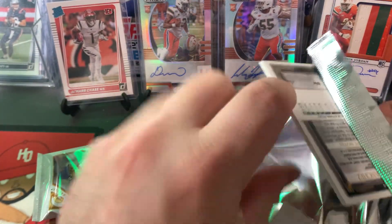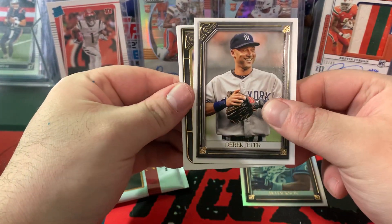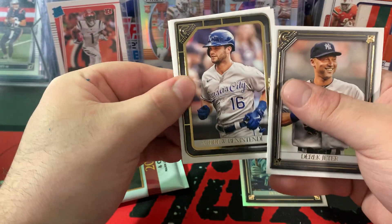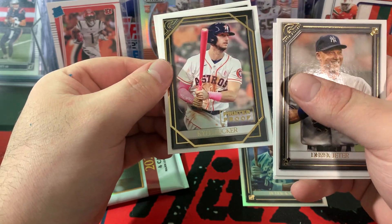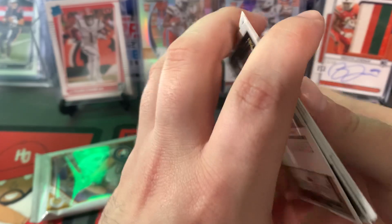We've got two packs left. Derek Jeter. Andrew Benintendi. Kyle Tucker — printer proof. And Sixto on the rookie.